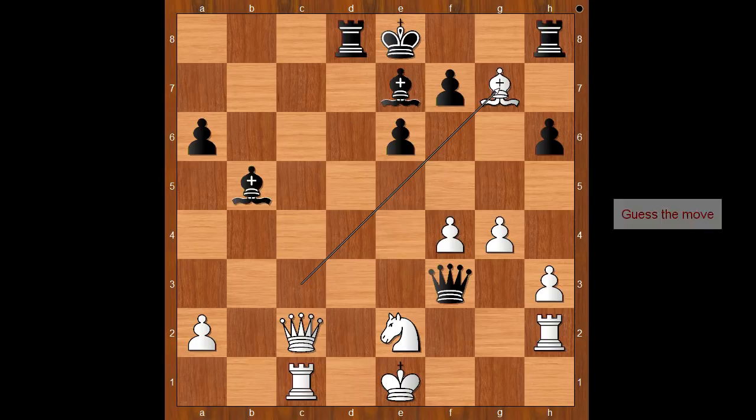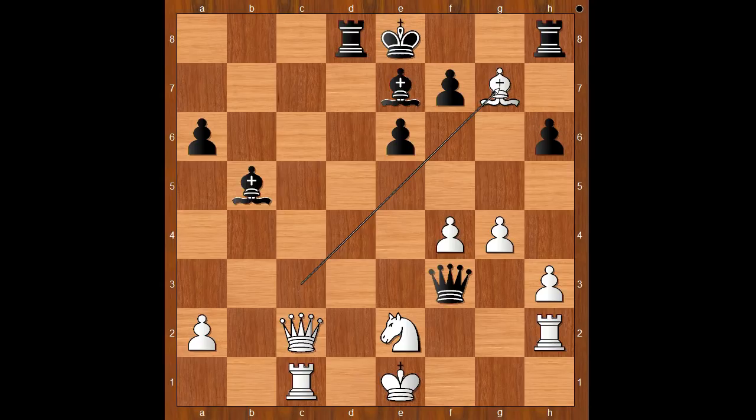Black to move. How do you continue now? Is rook to g8 the best move, or maybe there is a better move for black? Perhaps bishop to h4 — this is check. And where is the white king going? After knight to g3, black plays the obvious, and that is queen to f1. Check. Mate.